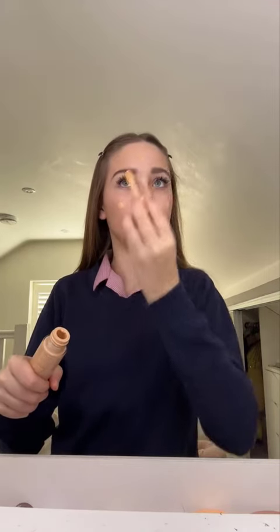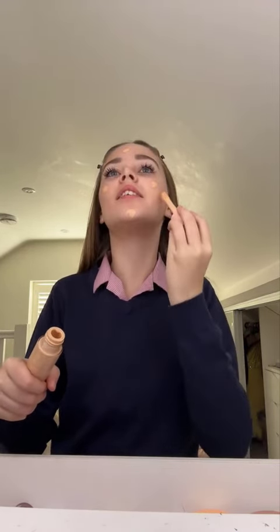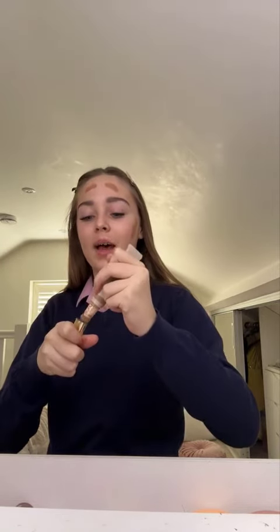Now I'll go in with my Elf Halo Glow which kind of lightens it down more because obviously the bronzing drops are a bit dark and this is quite light. Right now I'm gonna do concealer under my eyes. It's literally eight past eight and I'm supposed to leave at eight — I'm actually stressing. I don't even know why I'm doing all this makeup, but I wanted to so it's happening.